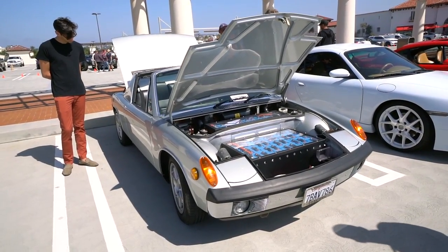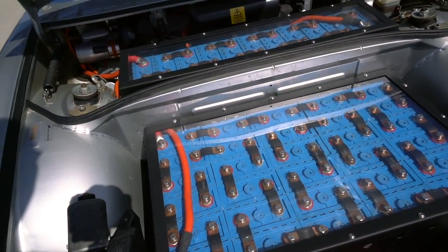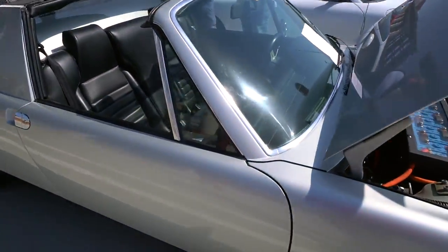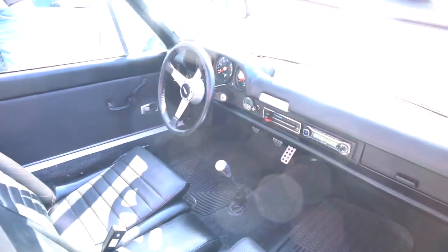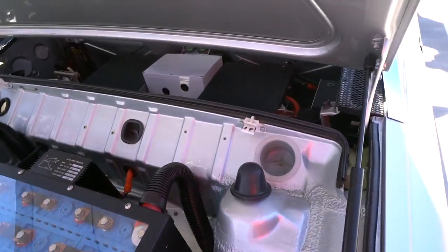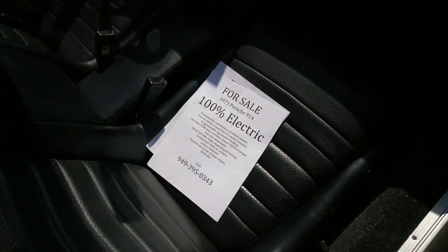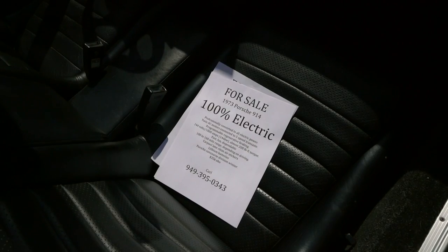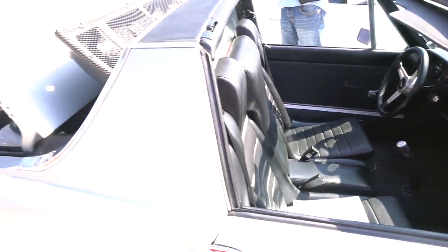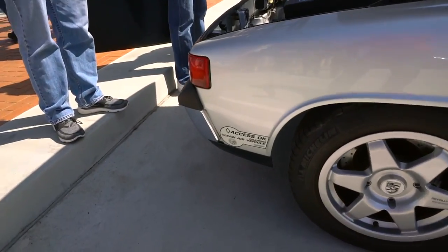What's unique about this 914? It's electric. There are the batteries. It still has a Porsche interior, and more batteries, with the motor in there somewhere. It is for sale — 100% electric. It's a 1973 Porsche 914. So if you want an electric Porsche, there you go. And because it's electric, you can use it on the carpool lane all by yourself.